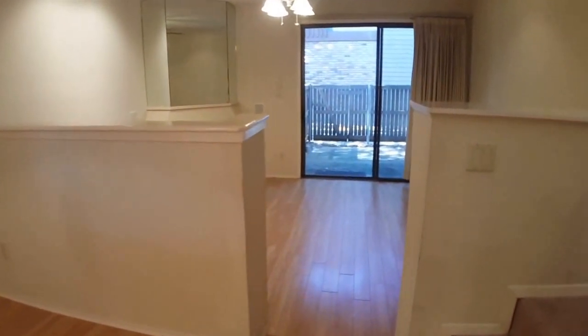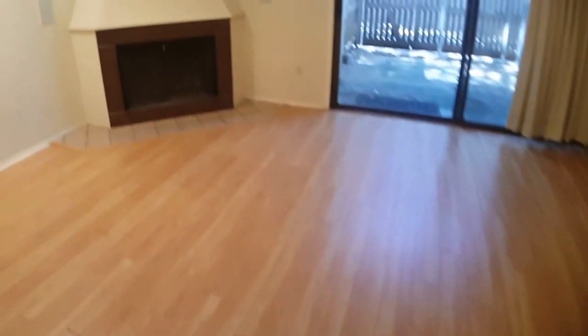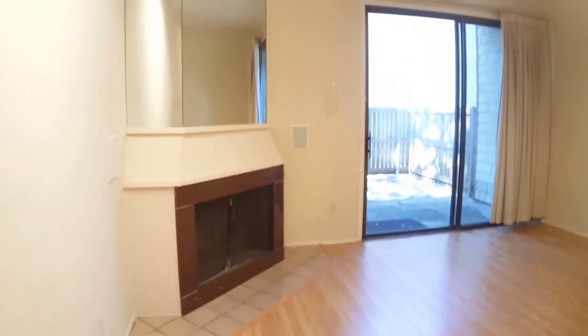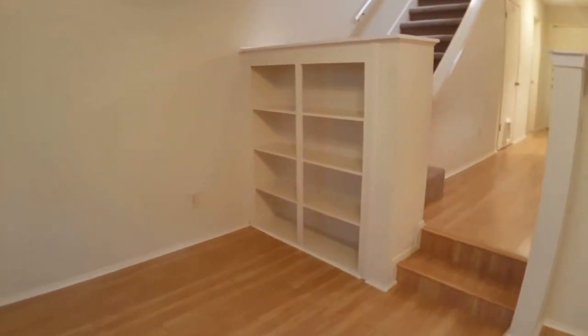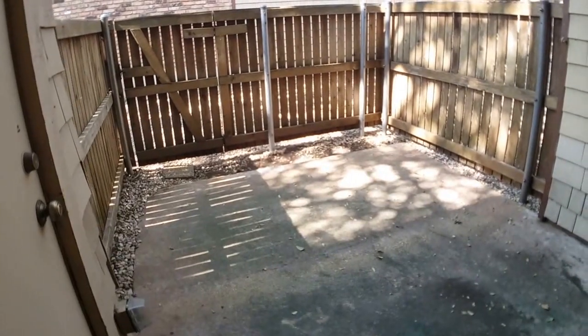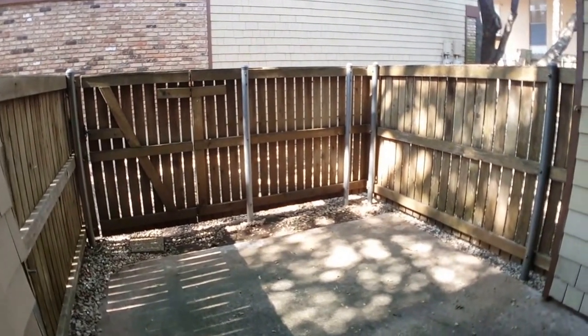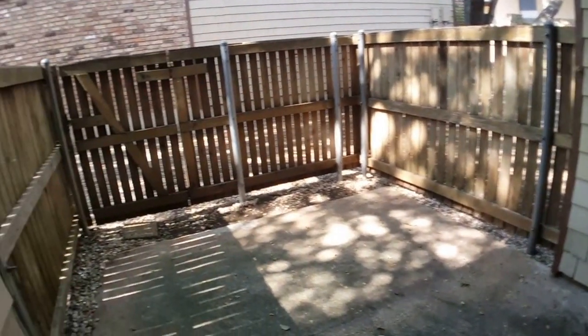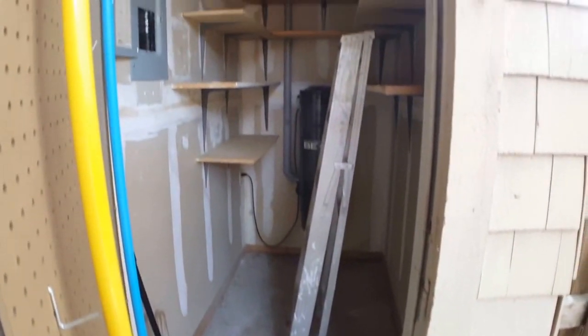Then we'll head into the living room area — a recessed living room. There are some built-in bookshelves, which is nice. There is a nice private outdoor space — there are actually two; we'll go to the upstairs one in a few minutes. There's also a nice storage closet outside with a lot of extra room for storage.